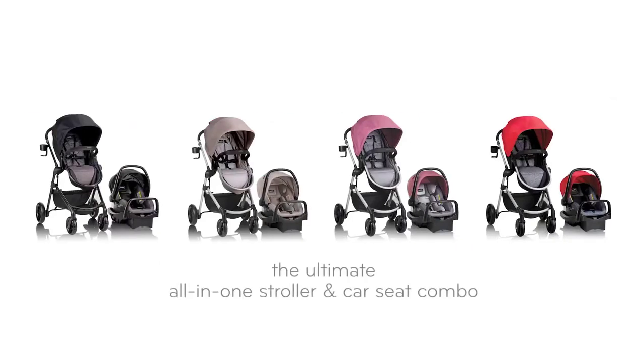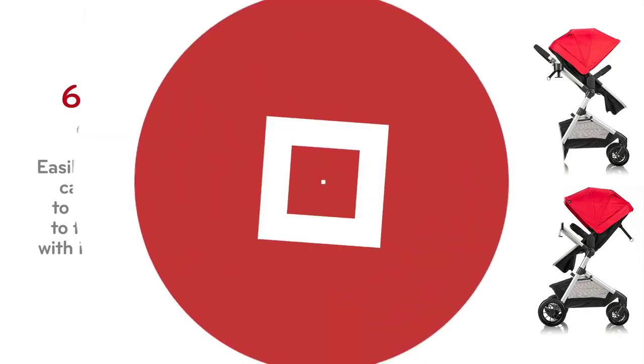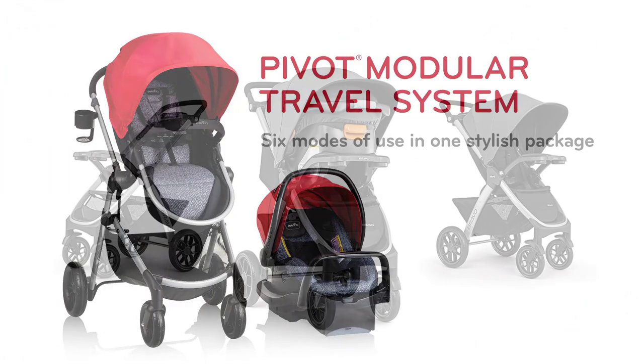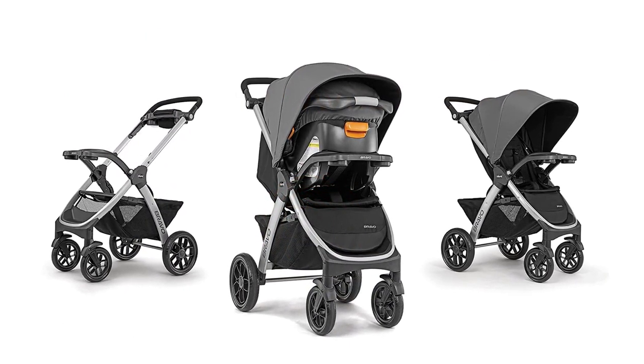Attention, busy parents. Are you in the market for the best baby stroller with car seat for 2023? Look no further. We've scoured the market and consulted with experts to bring you our top 5 picks. From safety features to convenience and style, we've got you covered. Whether you're a first-time parent or a seasoned pro, our buying guide will help you make an informed decision.